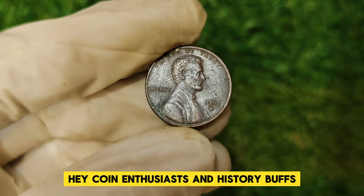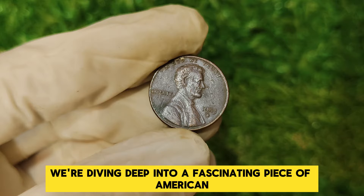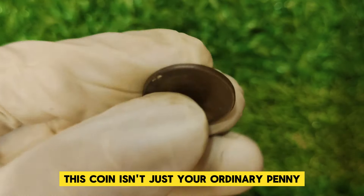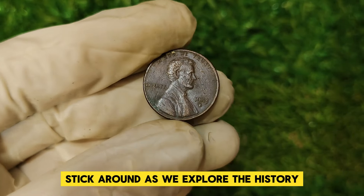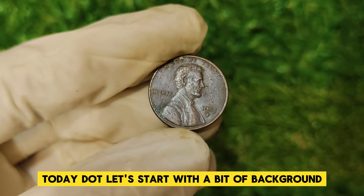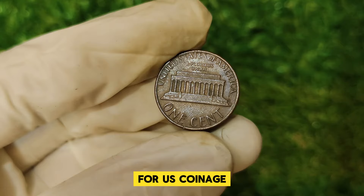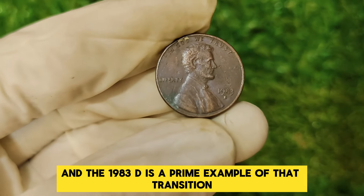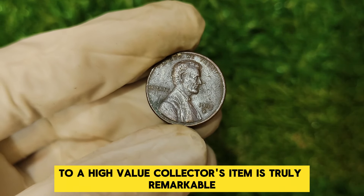Hey, coin enthusiasts and history buffs — welcome back to the channel. Today we're diving deep into a fascinating piece of American numismatic history, the 1983 D Abraham Lincoln one-cent penny. This coin isn't just your ordinary penny — it's a hidden gem worth a whopping $91,369. The 1983 D Lincoln penny was minted during a transitional period for U.S. coinage. The 1980s were a time of significant change for the penny, and the 1983 D is a prime example of that transition — from a simple piece of copper to a high-value collector's item.